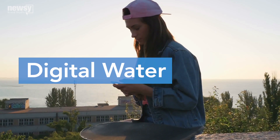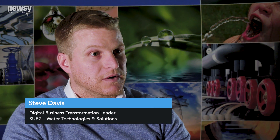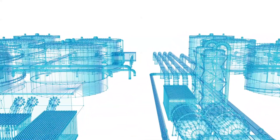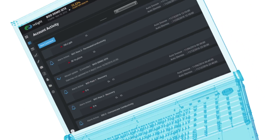Think of it as digital water. The digital technology allows you to really start to drive into levers that you haven't had control of before — the ability to optimize things in real time, be able to get tighter efficiencies on water reuse, power and energy.